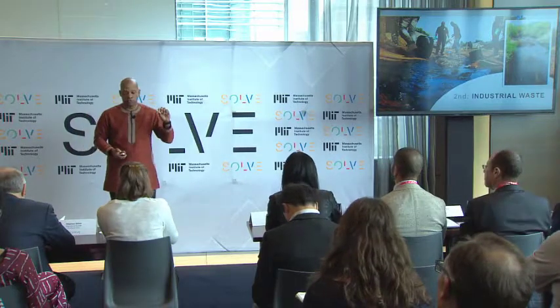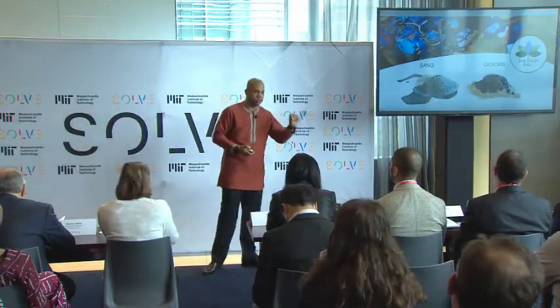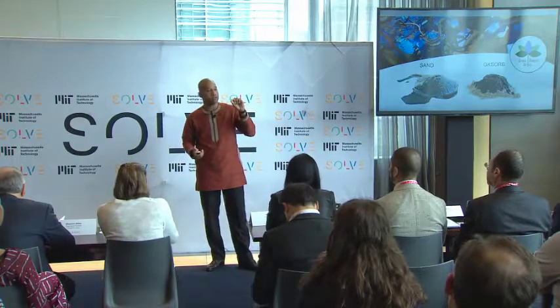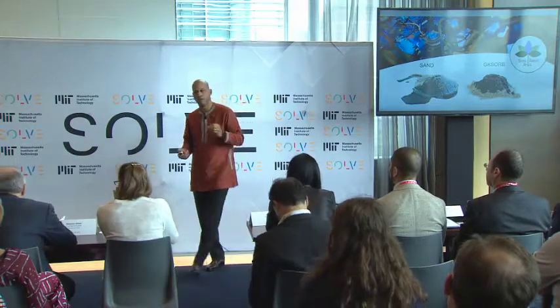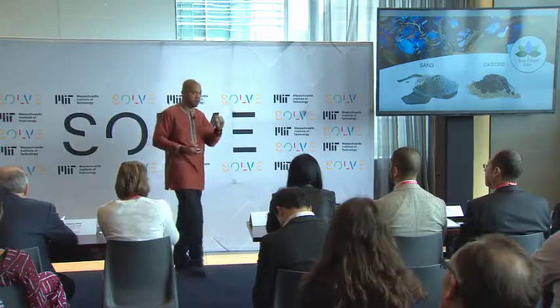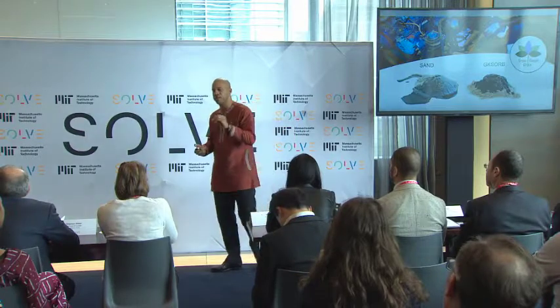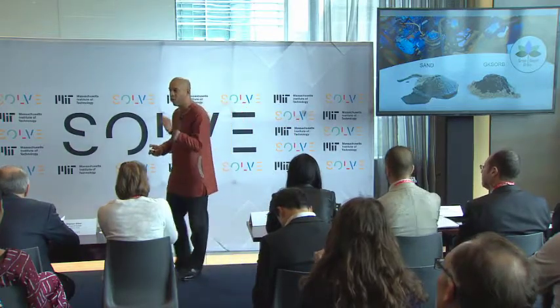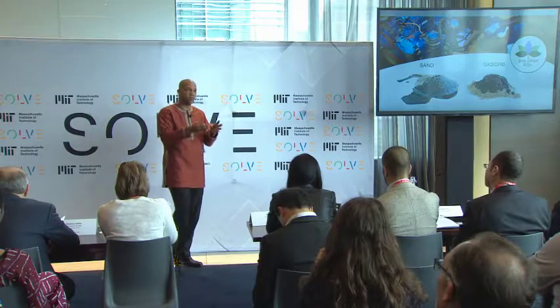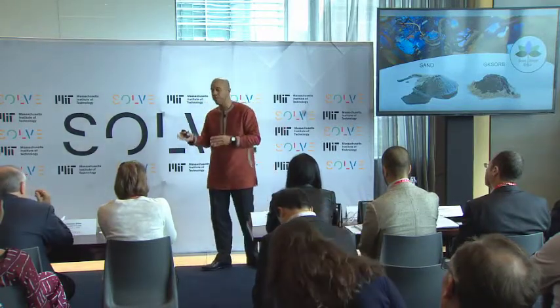We decided to use the capacity of absorbing pollutants, which is renowned in the freshwater hyacinth, to produce and manufacture a vegetable organic fiber, which is now able to absorb more than 12 times its weight in oil-based products. And we released more than 20 different products that we are now selling to different types of companies.